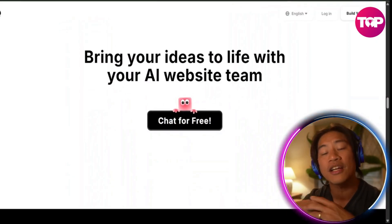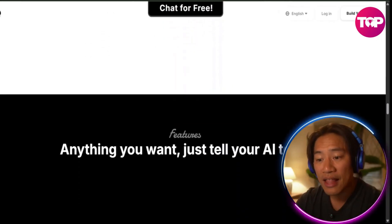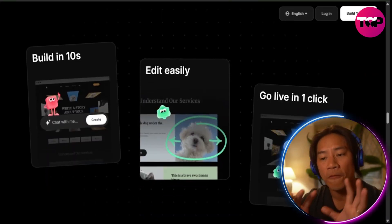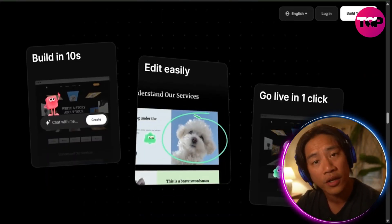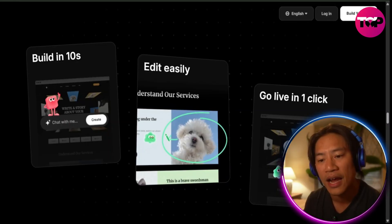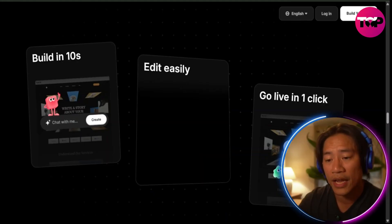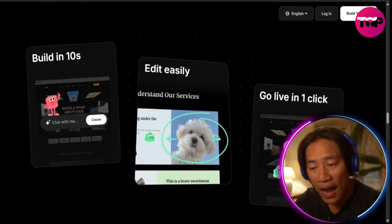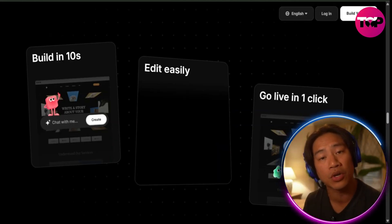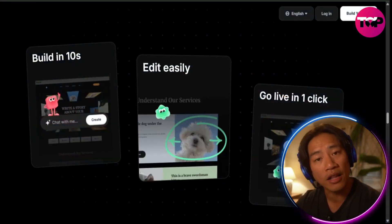Wedgik's AI form further enhances engagement with dynamic conversational interactions that adapt to users' responses. It easily adds to any section via the Wedgik workspace, and you can edit it anytime with a simple click. Every site is built fully SEO-optimized, fast-loading, and designed to be found on Google — something every entrepreneur or e-commerce store really needs.